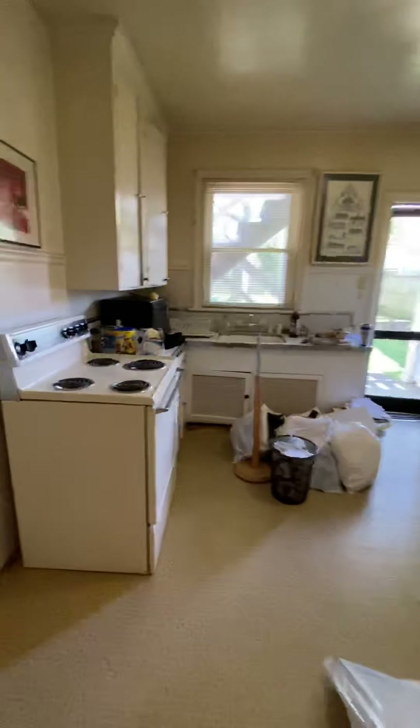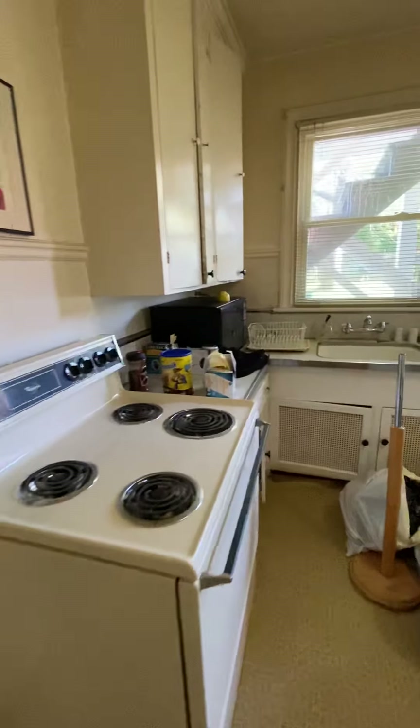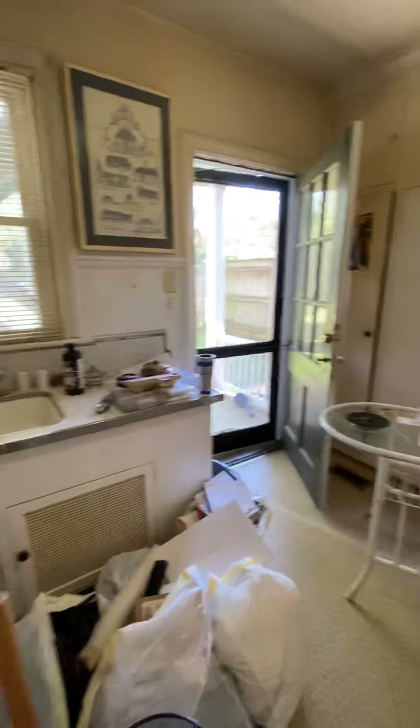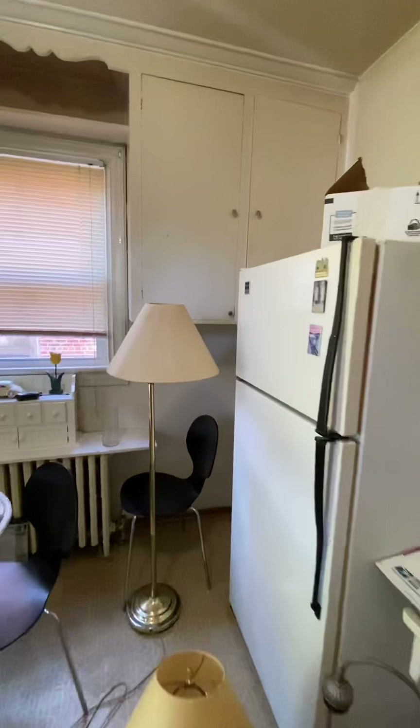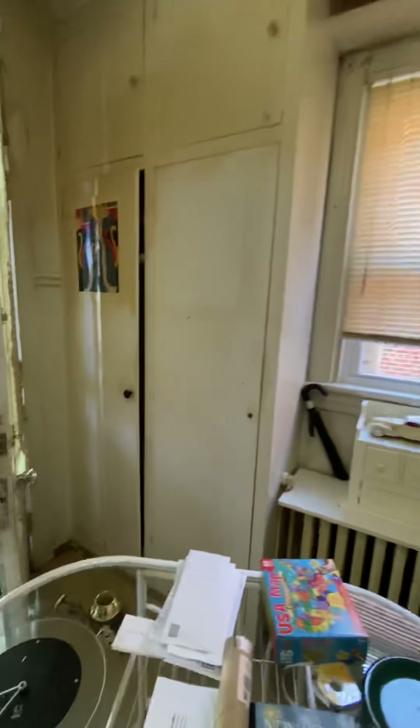Now we're going into the kitchen. You have the stove, refrigerator, some cabinets here, a pantry, and a broom closet there.